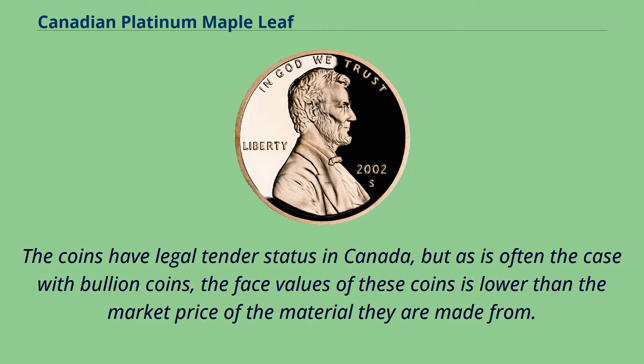The coins have legal tender status in Canada, but as is often the case with bullion coins, the face values of these coins are lower than the market price of the material they are made from.